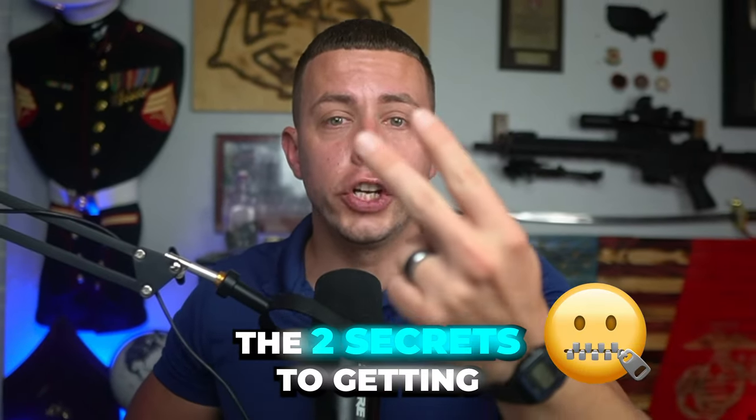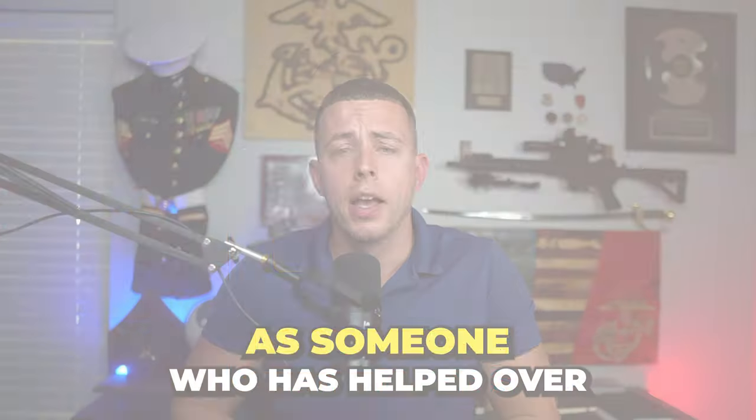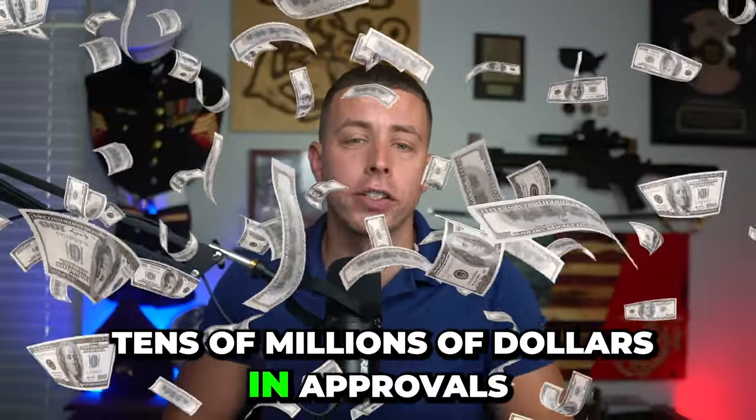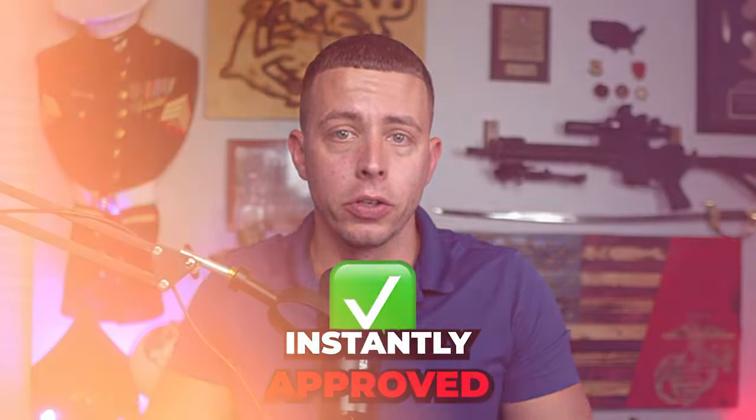I'm about to show you the two secrets to getting instantly approved for business credit cards. As someone who has helped over 1,500 entrepreneurs and business owners obtain tens of millions of dollars in approvals, I'm going to show you exactly how we're able to get instantly approved.